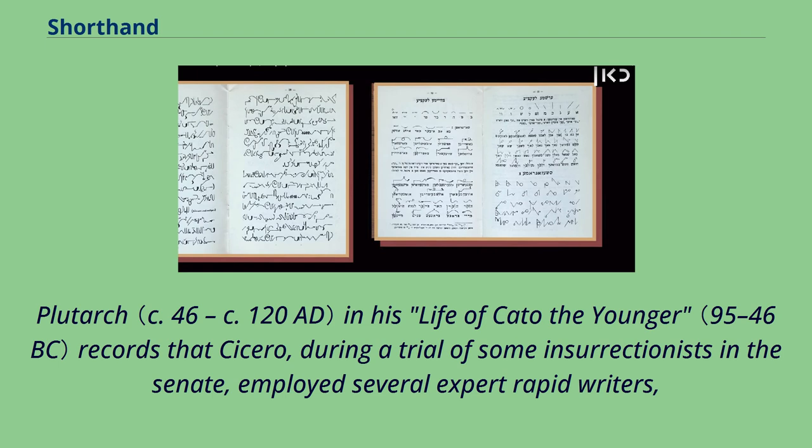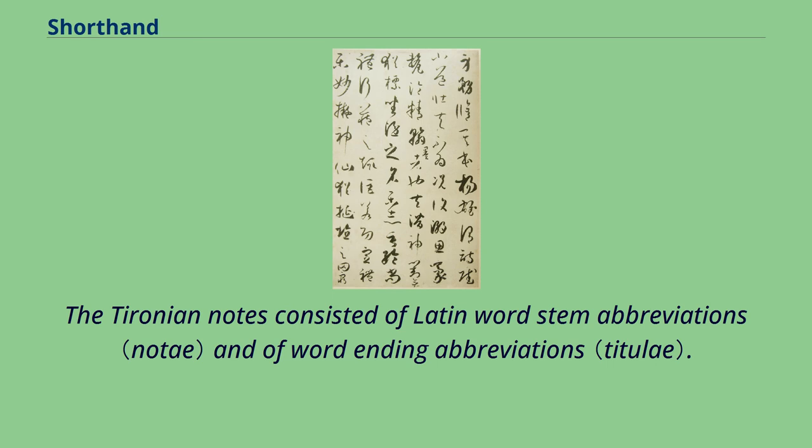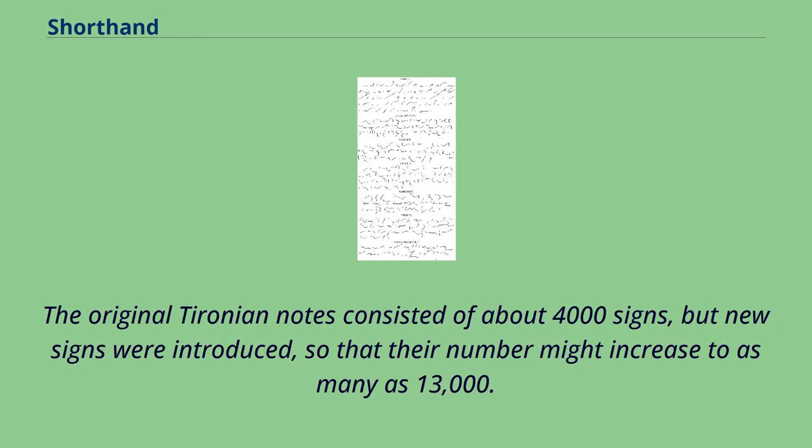Plutarch records that Cicero, during a trial of some insurrectionists in the Senate, employed several expert rapid writers, whom he had taught to make figures comprising numerous words in a few short strokes, to preserve Cato's speech on this occasion. The Tyronian notes consisted of Latin word-stem and word-ending abbreviations. The original notes comprised about 4,000 signs, but new signs were introduced so that their number might increase to as many as 13,000.